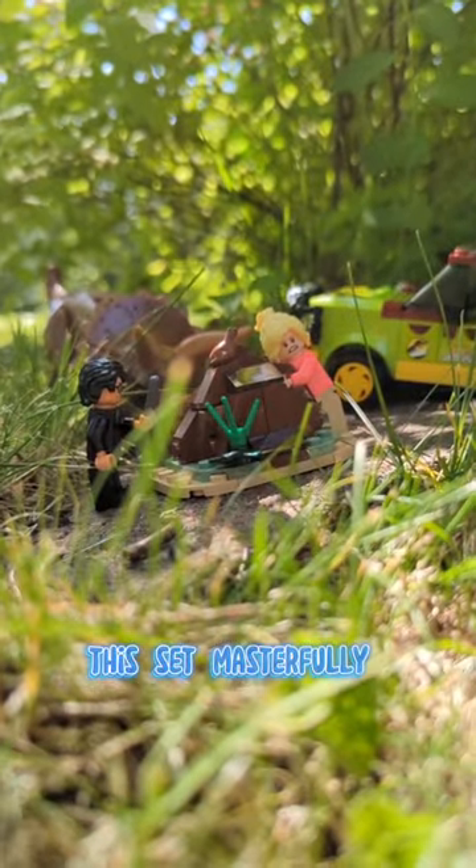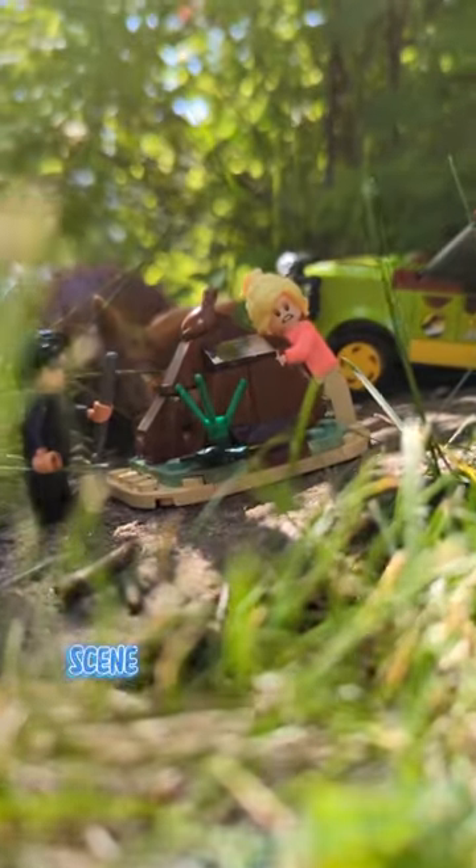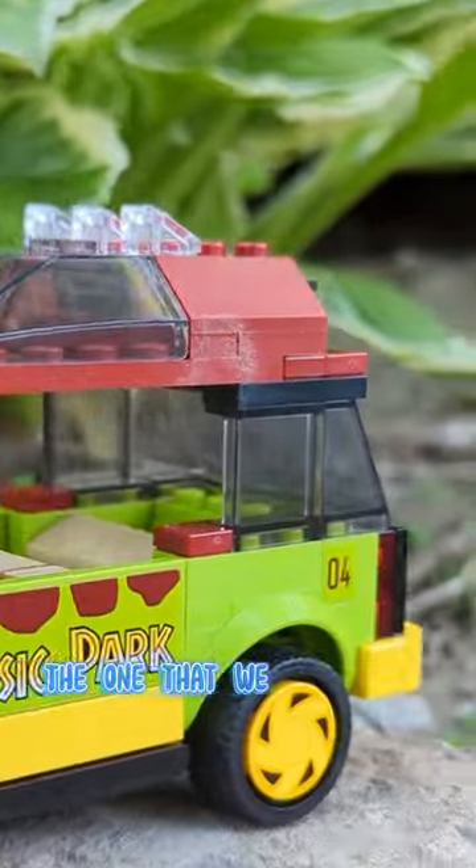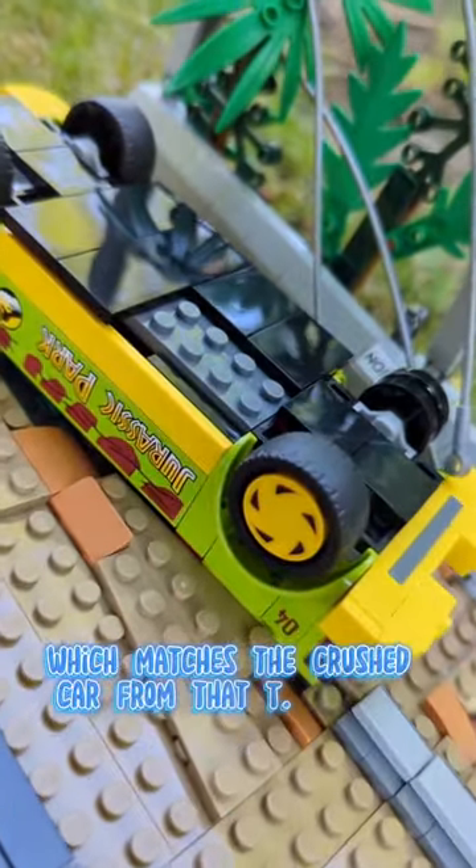With that said, this set masterfully recreates another classic scene from the original Jurassic Park. I really like that the Ford Explorer closely matches the one from the T-Rex Breakout set — and in fact it is car number four, which matches the crushed car from that T-Rex set.